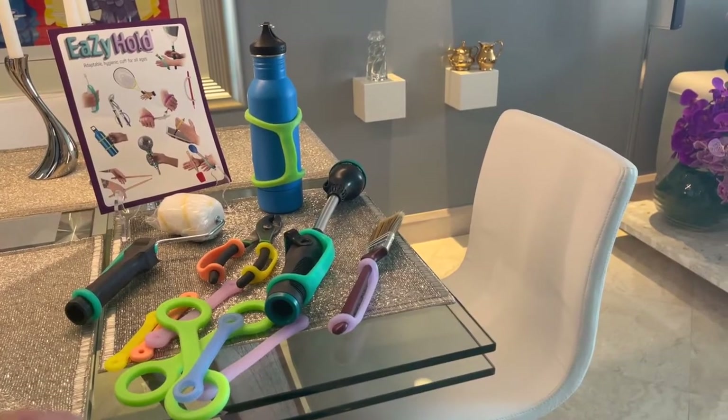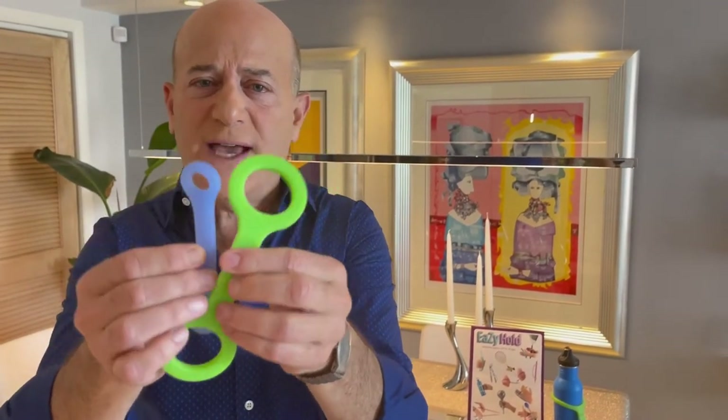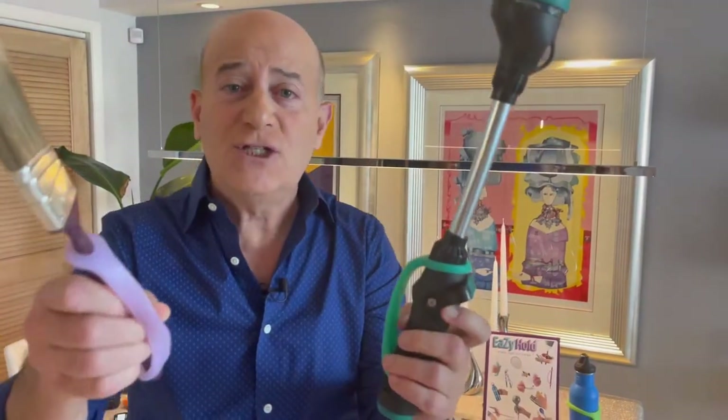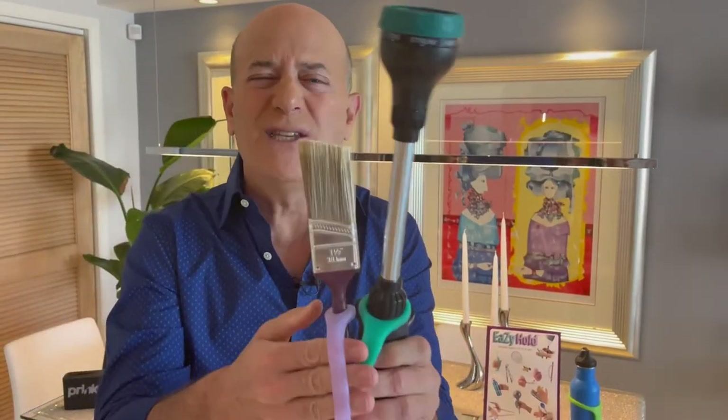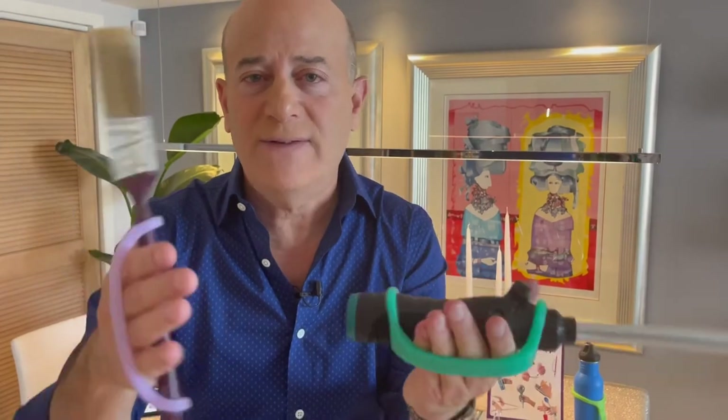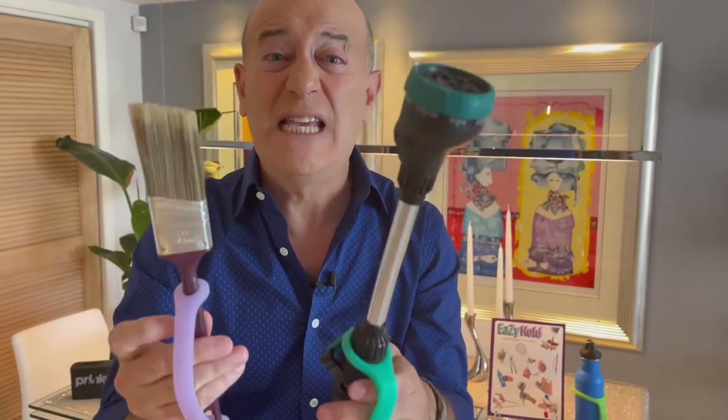Next, when it comes to getting a grip, that's what these are all about. This is called Easy Hold, and these little silicone devices attach to everything from a fishing pole to a tennis racket to your tools. It lets you hold onto them a whole lot easier, taking the strain and stress out of holding them. It's just kind of a must-have in today's world. This is Easy Hold.